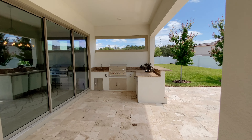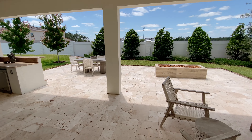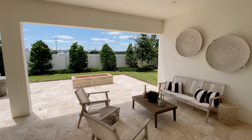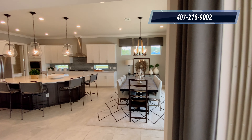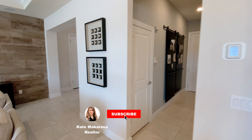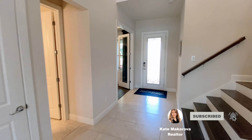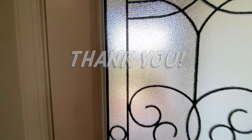If you have any questions, or if you are interested in building your home here or anywhere else in Central Florida, please reach out to me at 407-216-9002. If you haven't yet, please subscribe and hit the notification bell to see more of my upcoming videos. Thank you everyone for watching and I hope to see you soon!